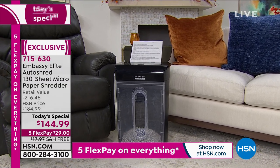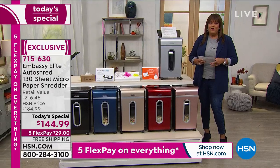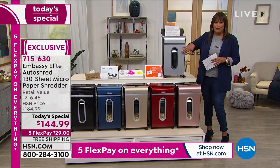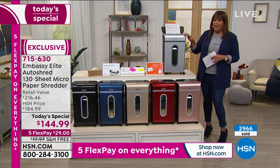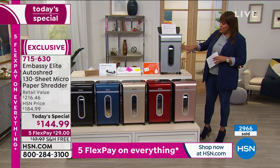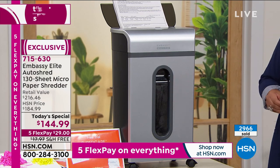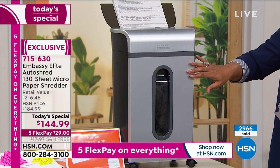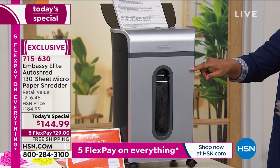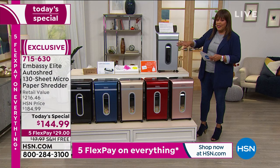This is a special deal for you today. I own an Embassy Auto Shred — I don't have the most powerful because this is brand new, shredding up to 130 sheets. It's made a big difference in our life. It's a brand new design — the thinnest we've ever made, the largest bin we've ever had. And I love that it's the tallest, so it's very stylish. A lot of times you don't want a big ugly shredder messing up your decor, but look how beautiful this is.